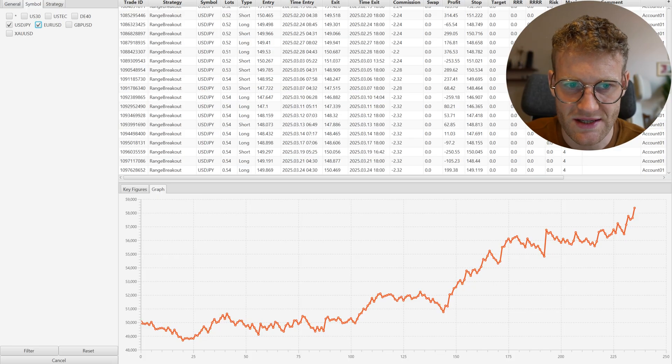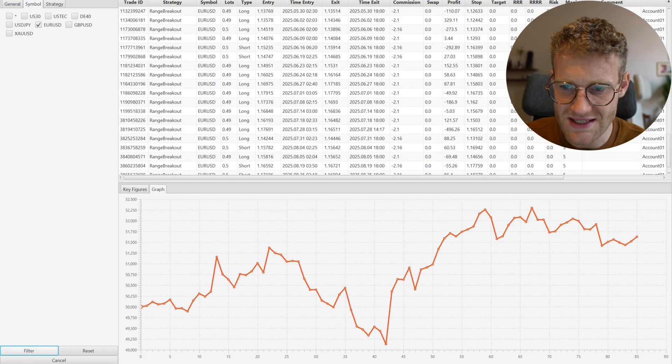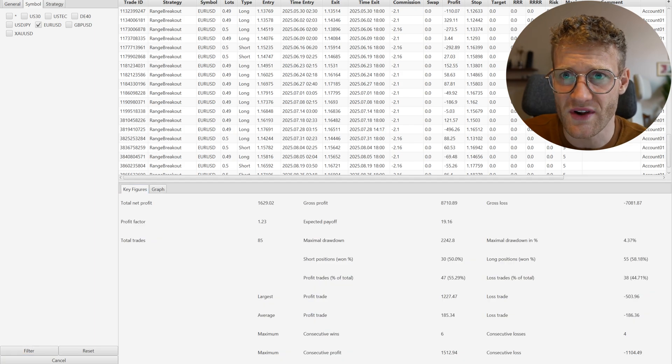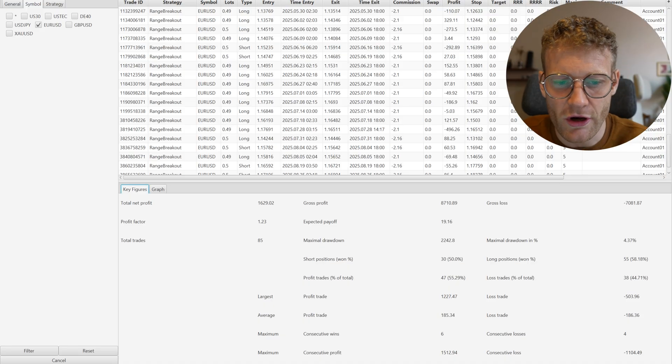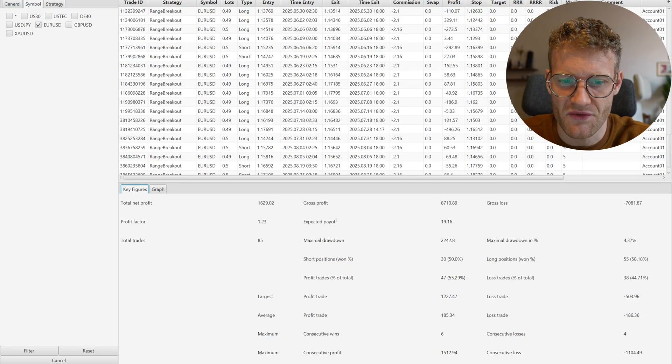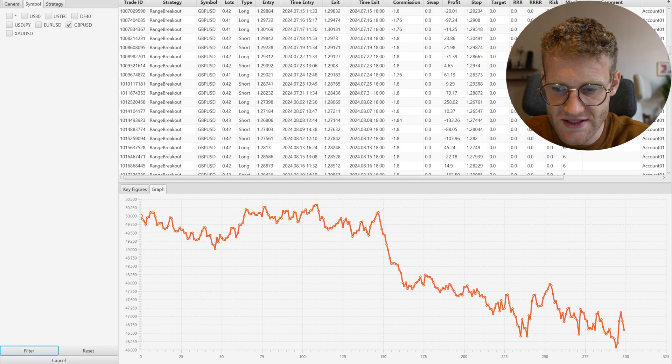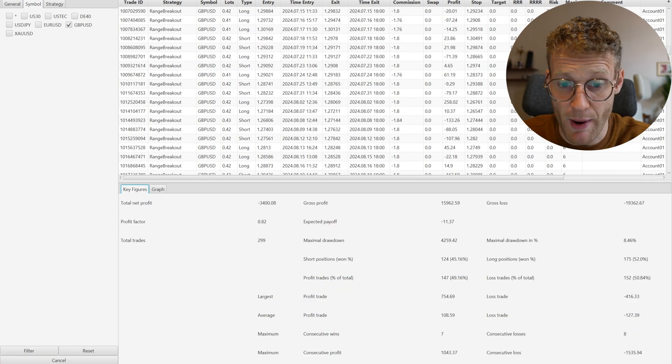Moving to EUR/USD — still the same Range Breakout EA. I have a very restrictive filter for the range size, so not a lot of trades here — just 85 trades in one and a half years. But still it's a profit: 1,600 euros of live trading profits.